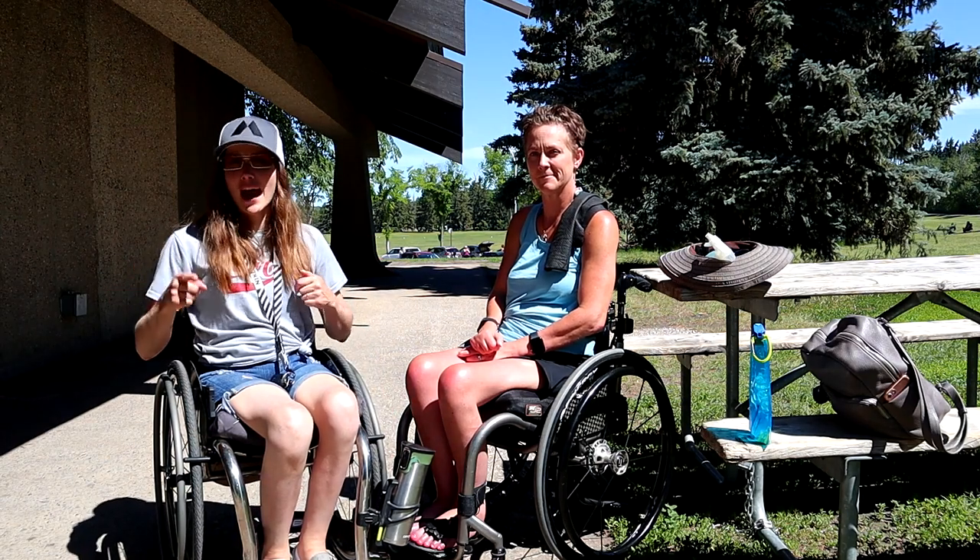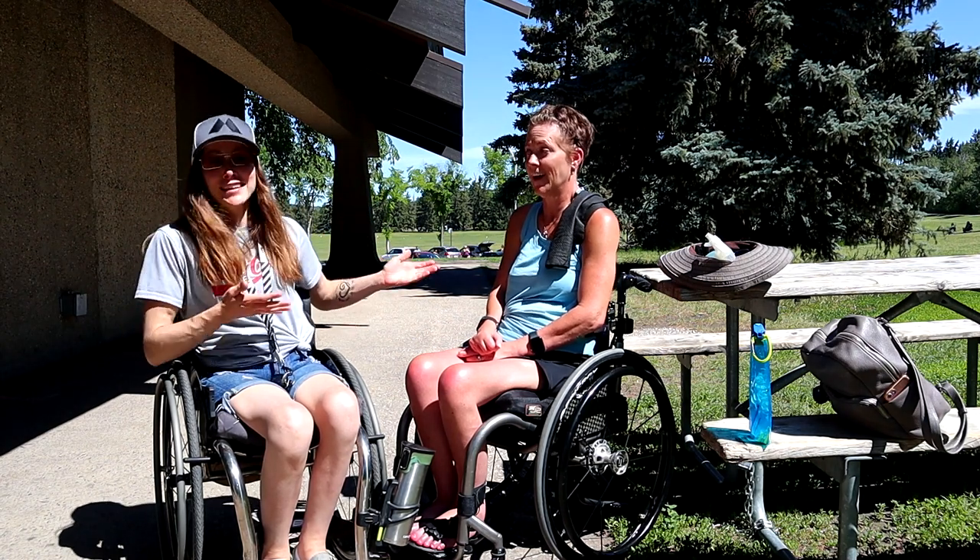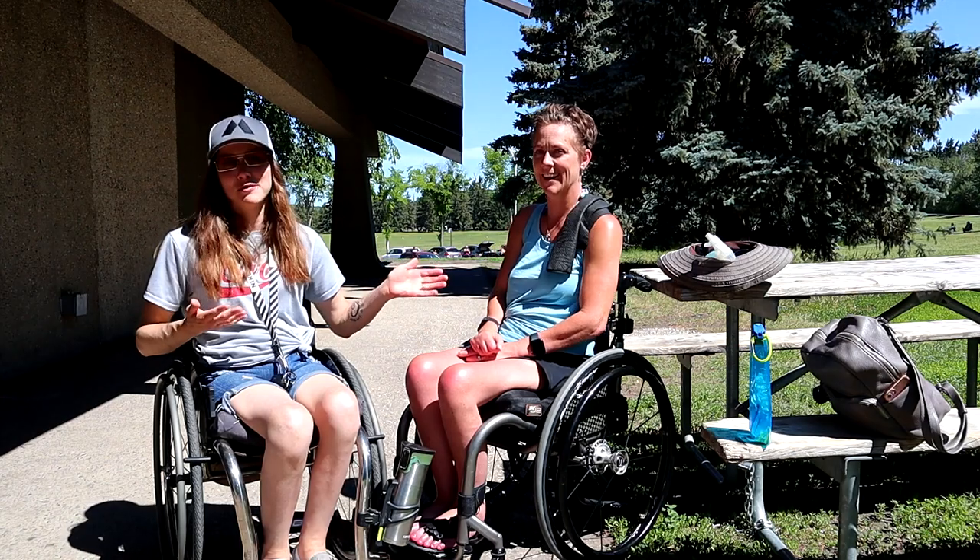Hey guys, welcome back to my channel. It's Brittany here with another video to help you guys live a happy, healthy, awesome life in a wheelchair. And today is an extra special day because I get to introduce you to my friend Margaret, who I've talked about a number of times in different videos.